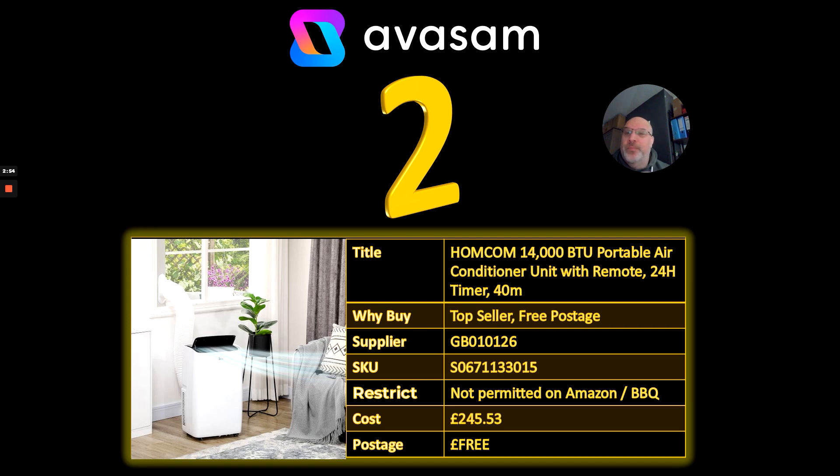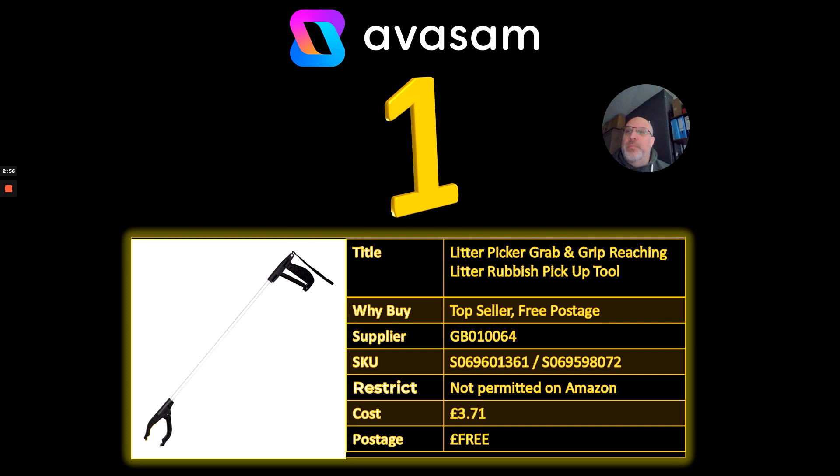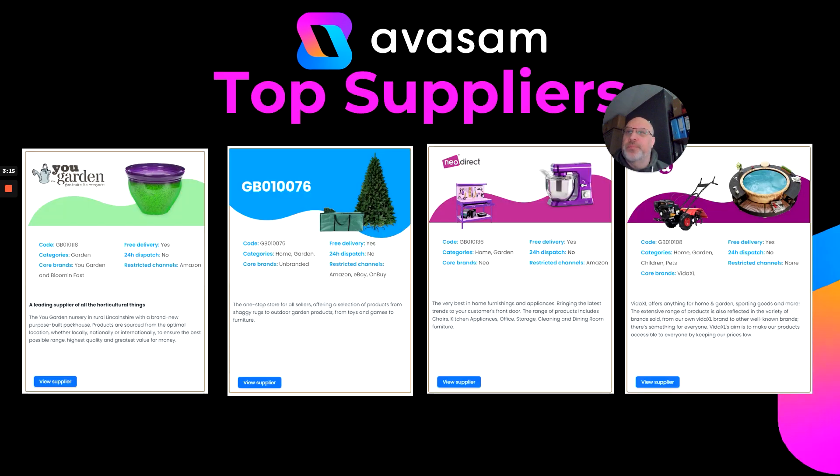Number one: it's the litter picker. There are a couple of people tidying up their local beach or using it as a mobility aid. This is from Supplier 64 at £3.71 with free postage. Just a bit of an update in terms of some of the key suppliers on the platform at the moment.